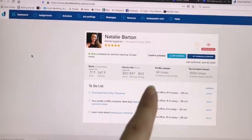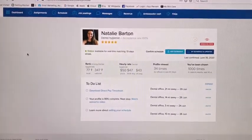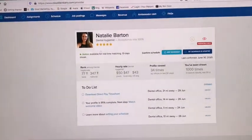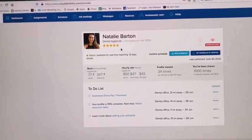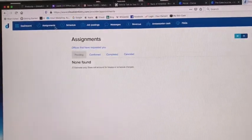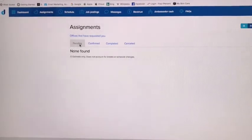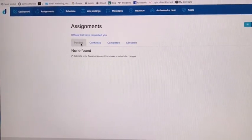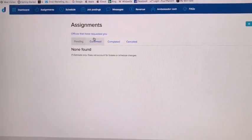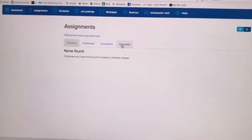It ranks you, which is interesting — it tells you how many times your profile has been viewed and how many times you've been shown. You can add a background check, which I haven't done. People can give you reviews and ratings. Under assignments, it shows what's pending — if somebody wants you for a certain date they request you, it goes into pending, and you can confirm or deny. I've got a whole bunch confirmed taking me through the end of next month, and you can also see completed and cancelled assignments.